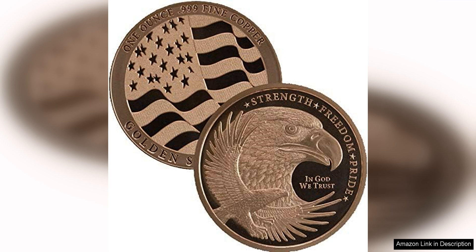The high quality pure copper gives the coin a beautiful shine that is sure to catch the eye. The size and weight of the coin make it a substantial addition to any collection, and the 1 oz weight adds value to the piece.